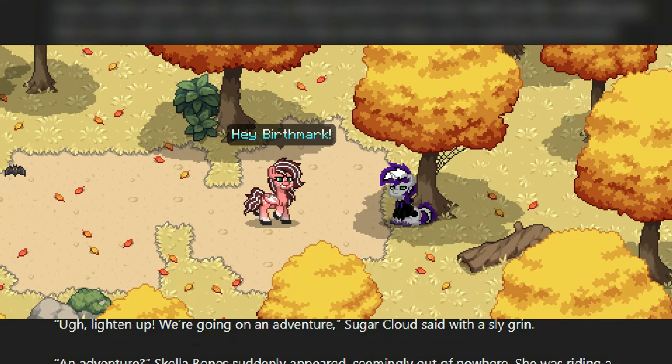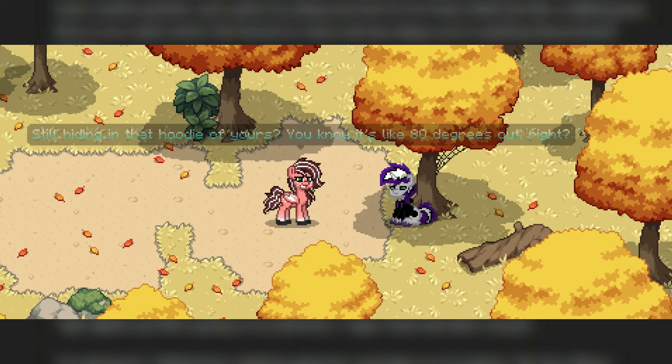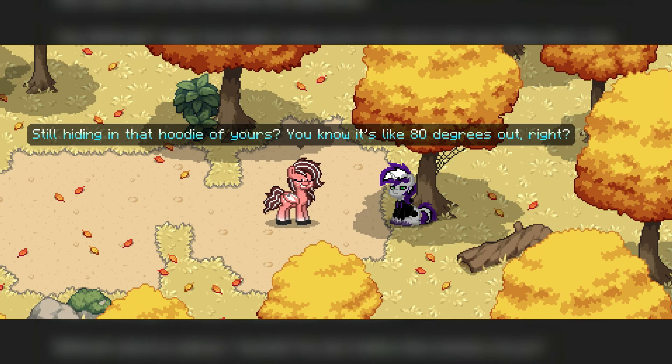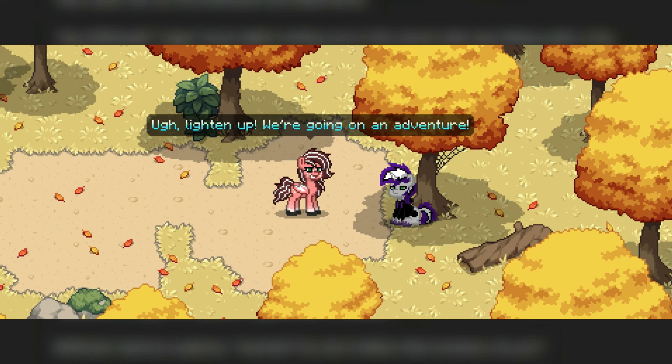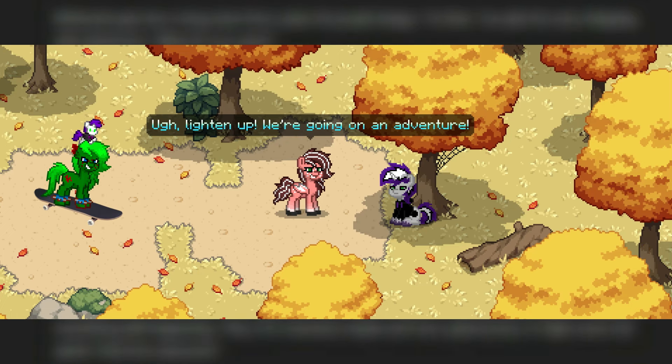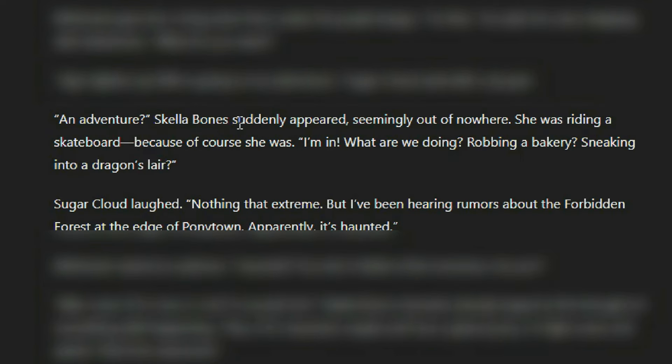'Hey, Birthmark,' Sugar Cloud called, trotting over to the unicorn who was sitting under a tree brooding as usual. 'Still hiding in that hoodie of yours? You know it's like 80 degrees out, right?' Birthmark gave her a long stare from under his purple bangs. 'I'm fine,' he said, his voice dripping with disinterest. 'What do you want?' 'Line up — we're going on an adventure,' Sugar Cloud said with a sly grin. 'An adventure?' Skella Bones suddenly appeared, seemingly out of nowhere. She was riding a skateboard — because of course she was. What the — where did that come from?!